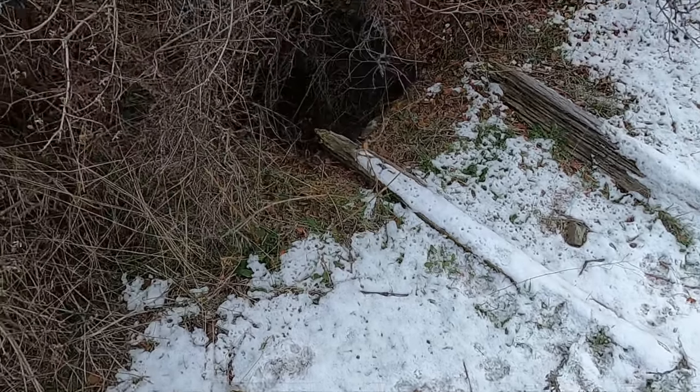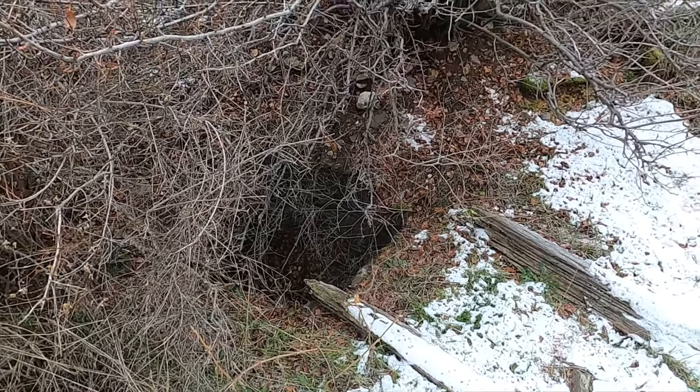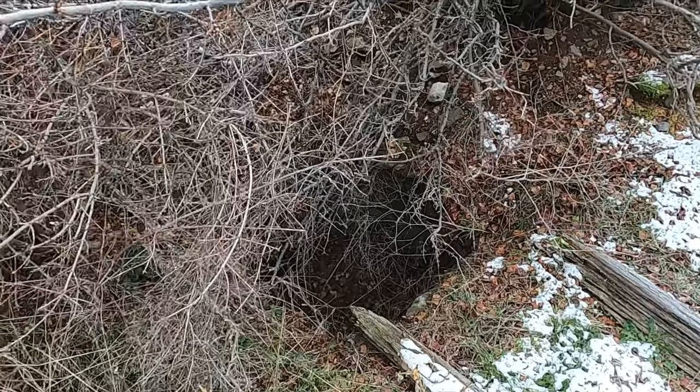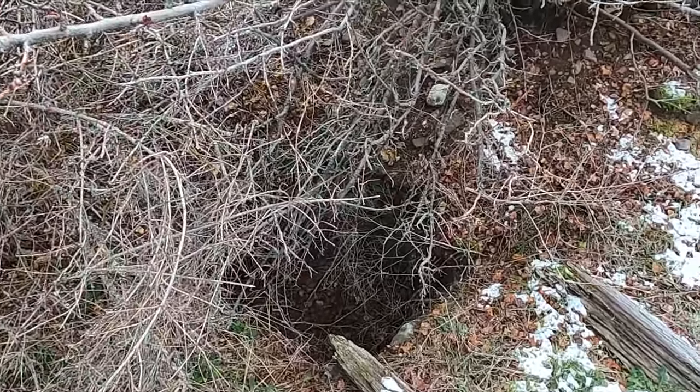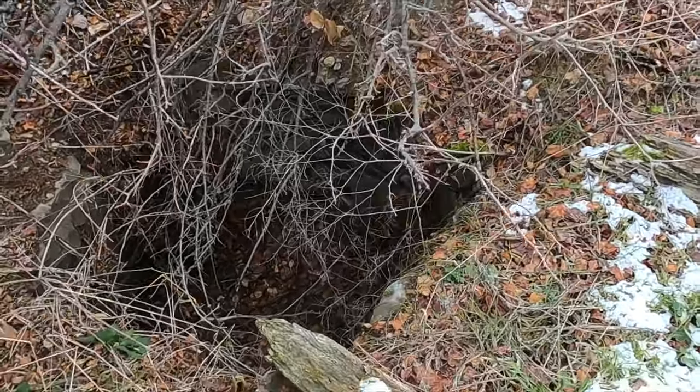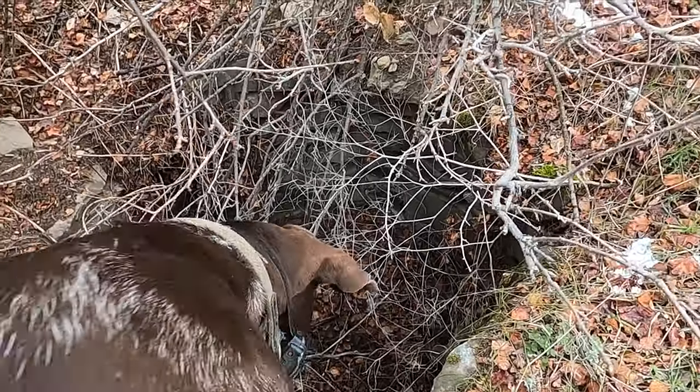Dinwiddie, Gunner, and I were out trying to find old home sites. We had a really good plan for today, but we realized the spot we were going to go had ground that was too frozen. So now we're out just trying to find something. Look at this — see that rock-lined well.